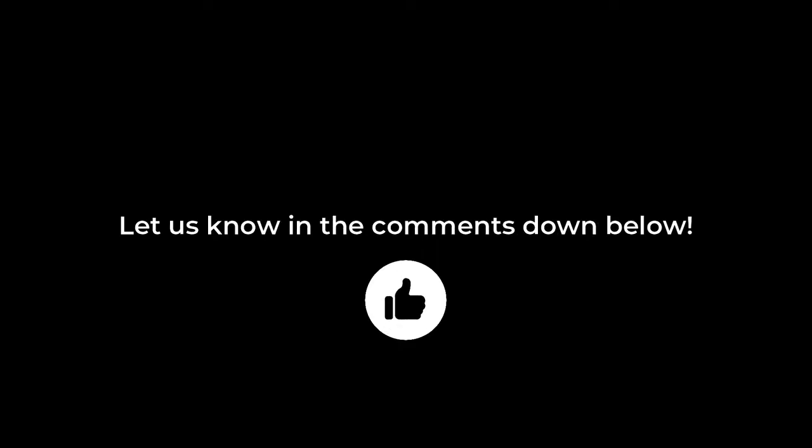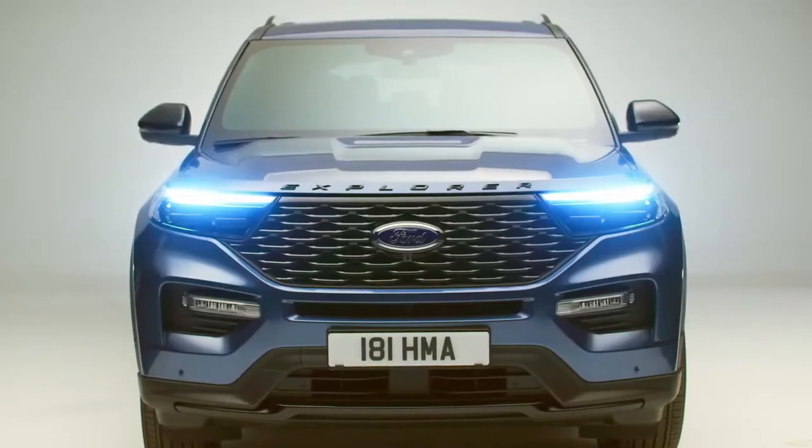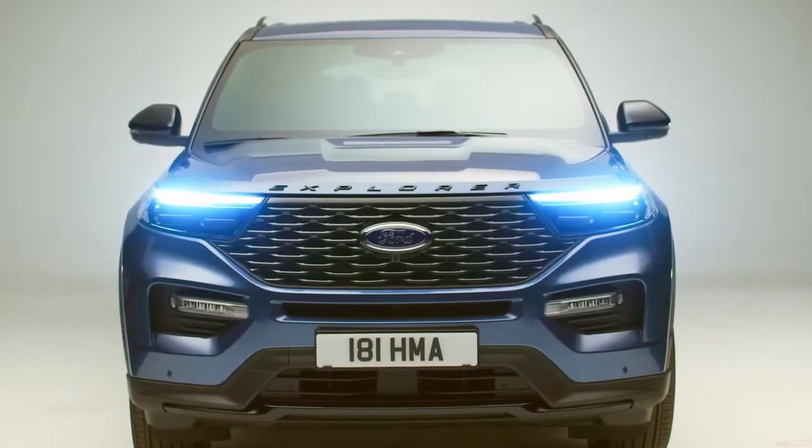So, what do you think of the 2023 Ford Explorer? Feel free to let us know in the comments down below and leave a like on this video. Thanks for watching and stay tuned for more updates on your favorite cars. See you next time!